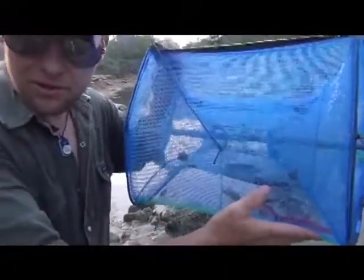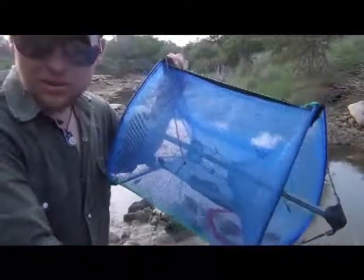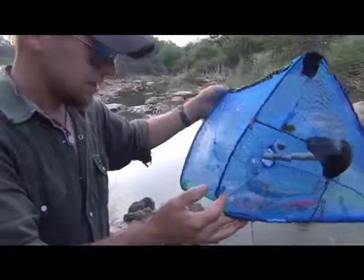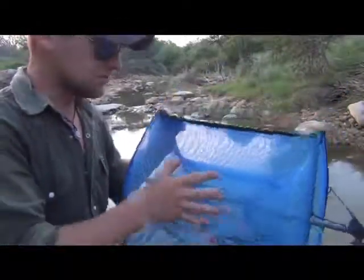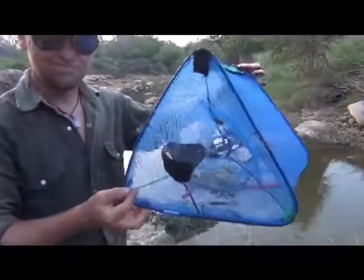I'd say definitely worth ten dollars. The bait is still in there — I could probably leave that out for about six or seven hours in this condition at this time. I'm pretty proud of this trap. I think I'll probably get a couple other ones. Good stuff. Double triangle trap — get one.